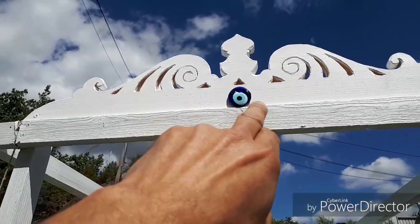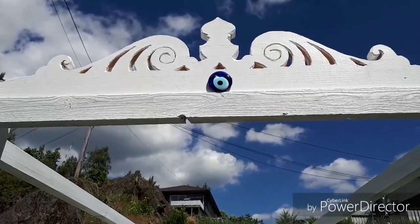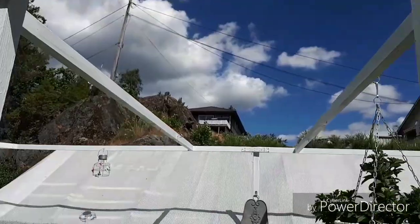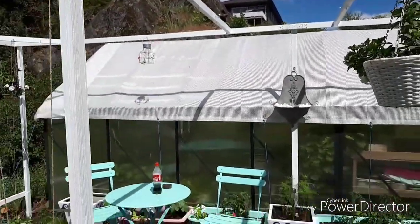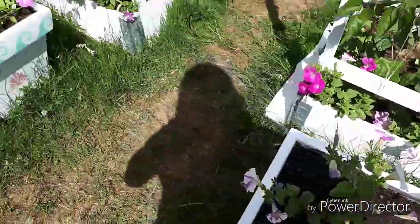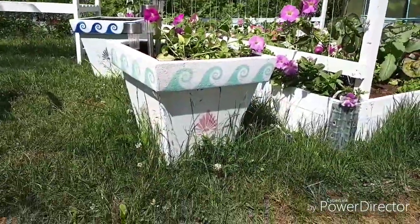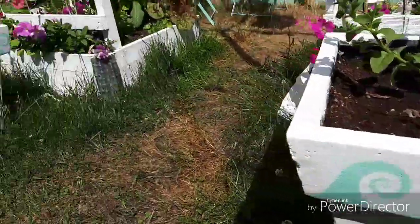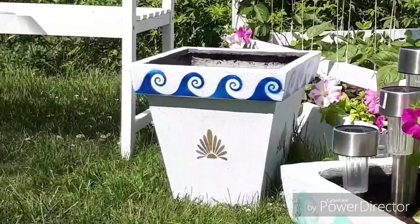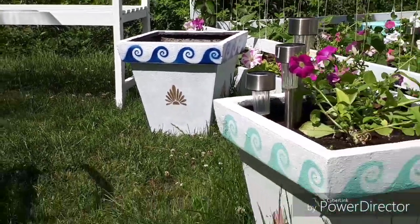She put an eye there — something Greek, it's an eye that protects you from evil or something symbolic. And outside here we have sprayed and painted these concrete pots. I think that turned out quite nice.